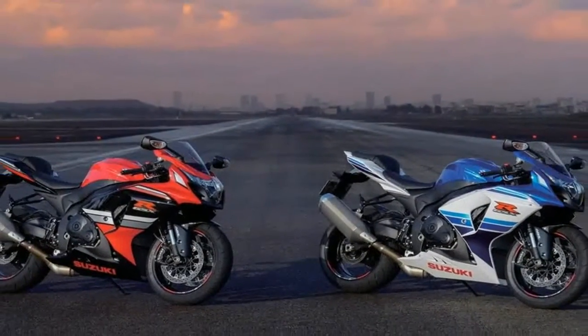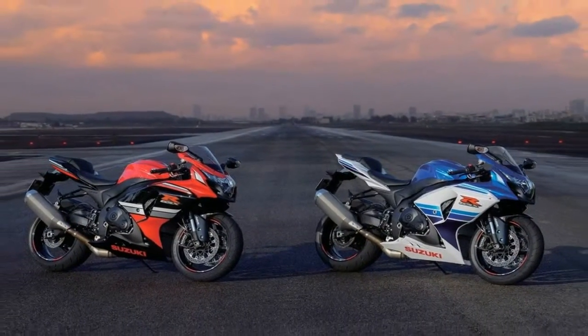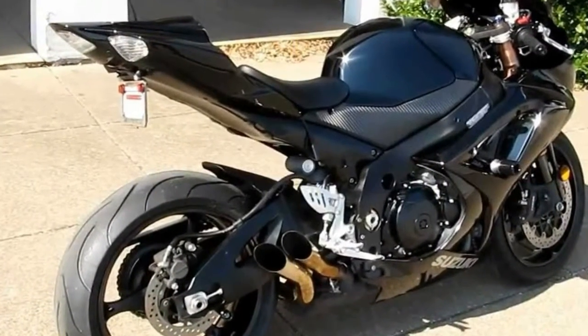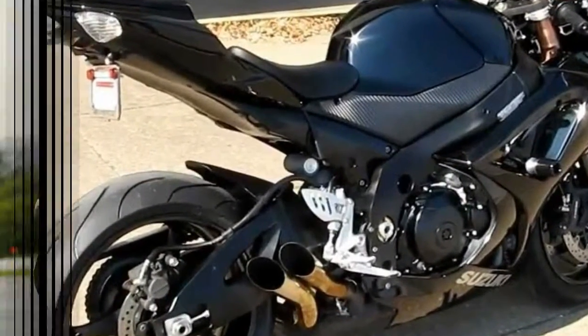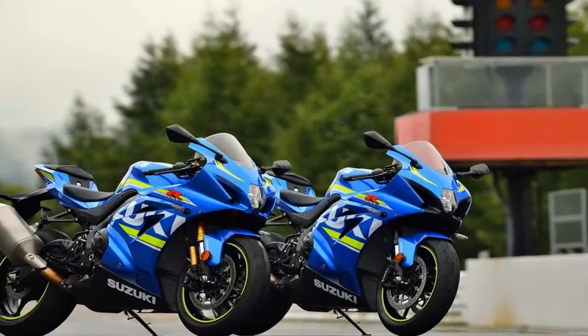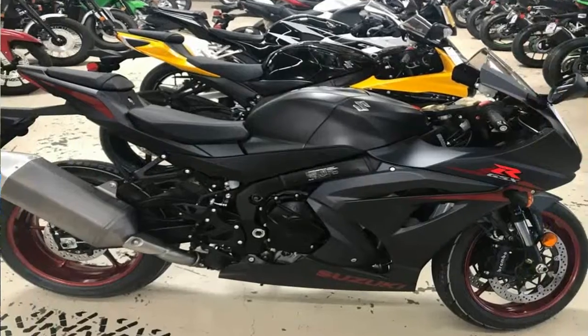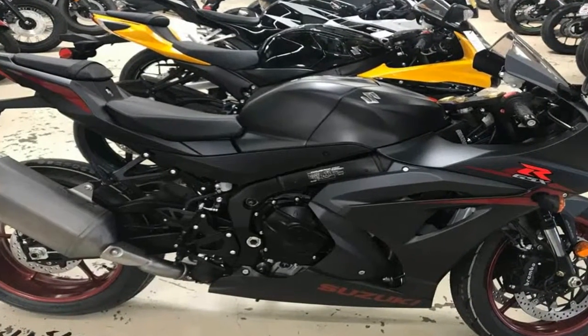Suzuki's GSX-R1000 has lacked a little bit of everything these past couple of years, but for 2017, that all changes with a new chassis, engine, and electronics package. Suzuki wants its king of the superbike crown back, and this is the bike it plans to earn it with.